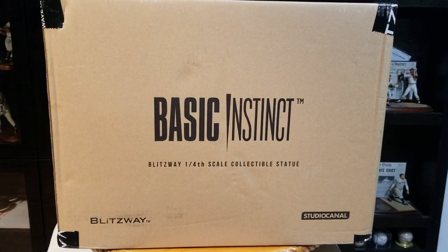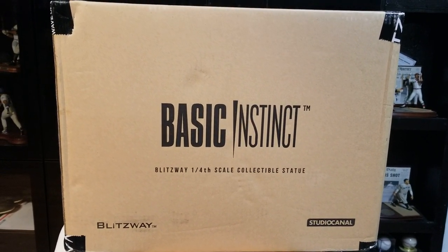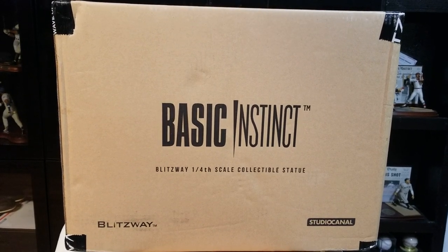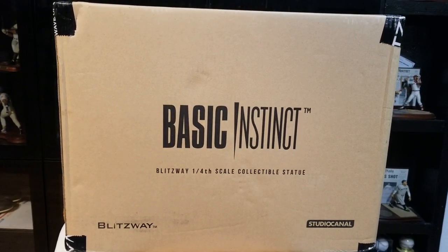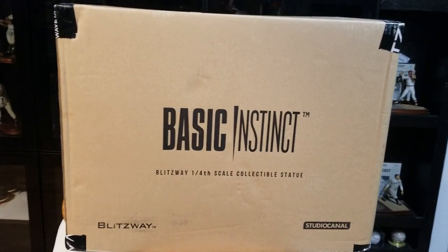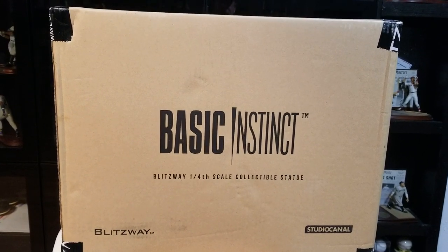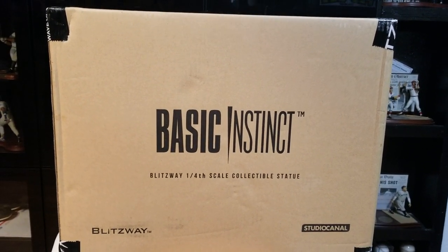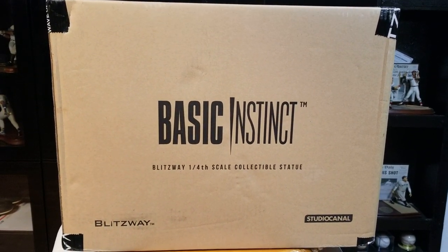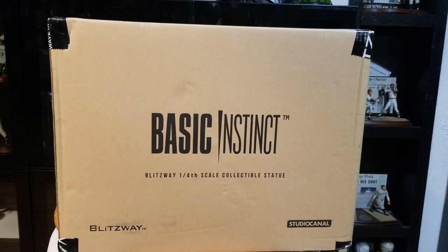Hey guys, welcome back, it's BC. Today I just got in the Sharon Stone Basic Instinct quarter scale statue. It was made by Blitzway — the iconic scene with Sharon Stone sitting in the chair. I bought it through Sideshow, produced by Blitzway, and the Studio Canal company has something to do with it.